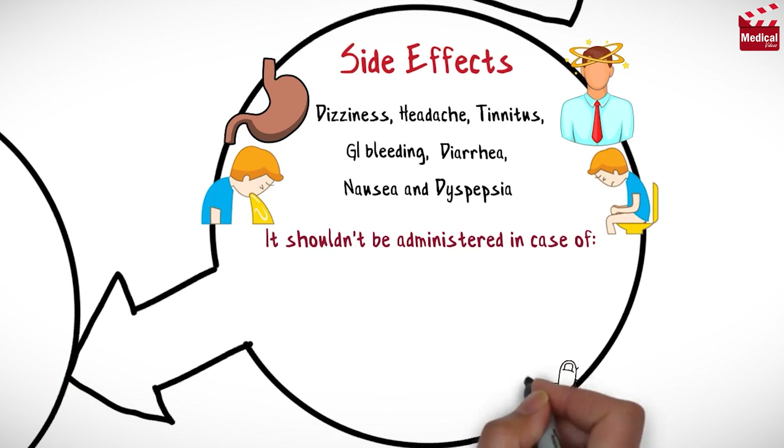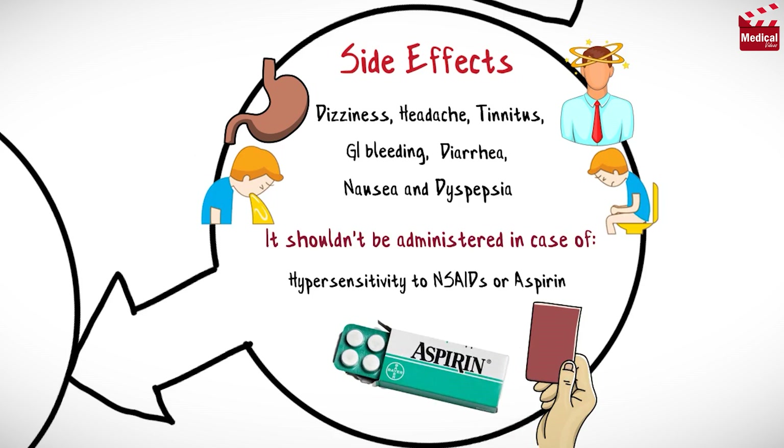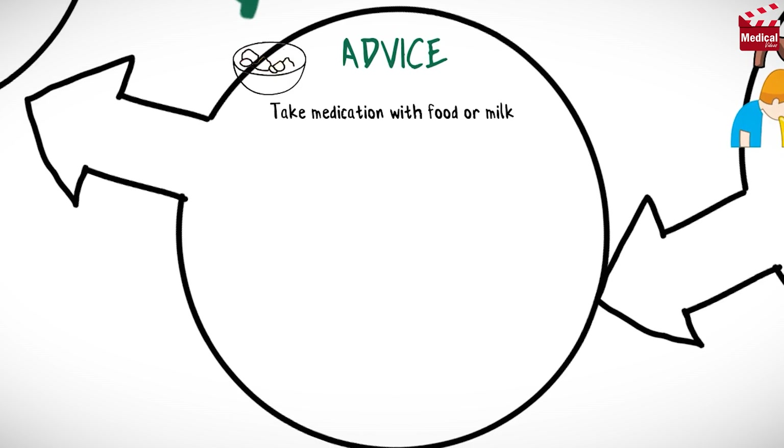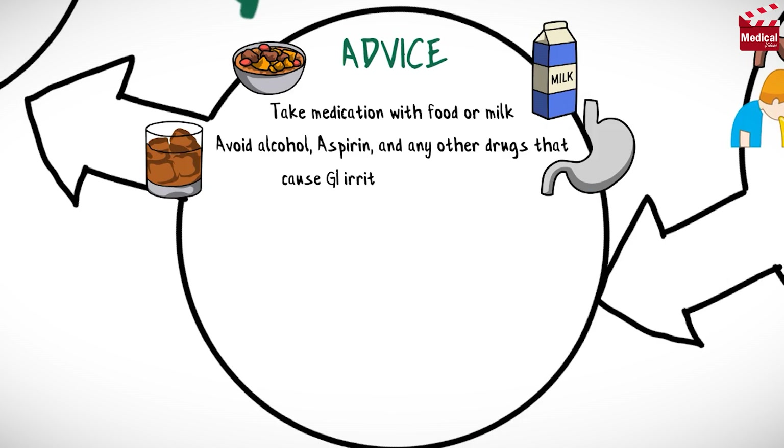It shouldn't be administered in case of hypersensitivity to non-steroidal anti-inflammatory medications and aspirin. Take Diflunisal with food or milk if gastrointestinal upset occurs, and inform your physician if stomach distress continues. Avoid alcohol, aspirin, and any other medications that cause gastrointestinal irritation and bleeding.